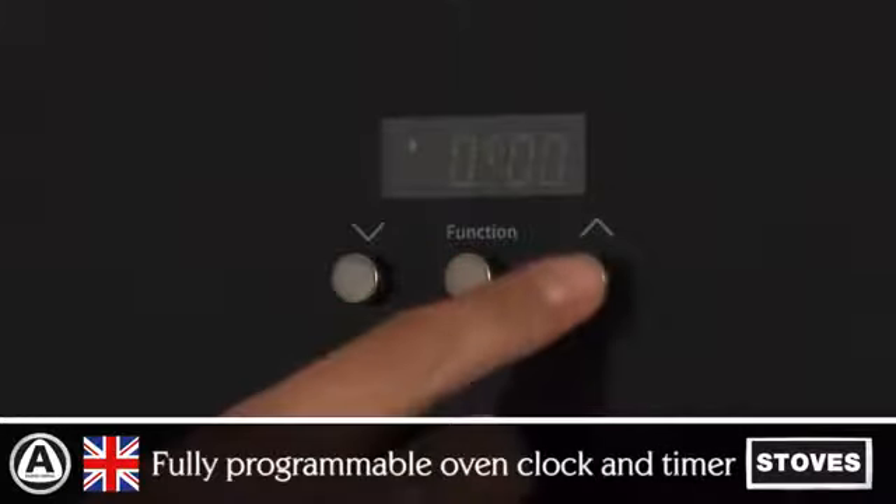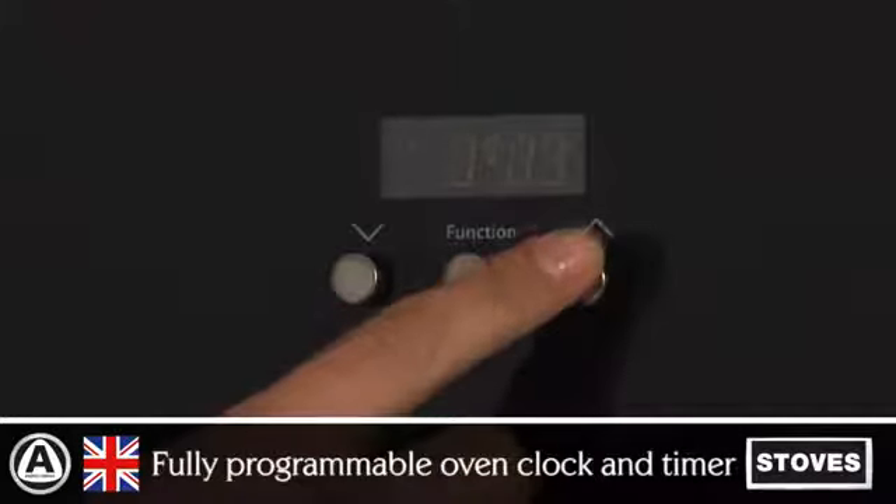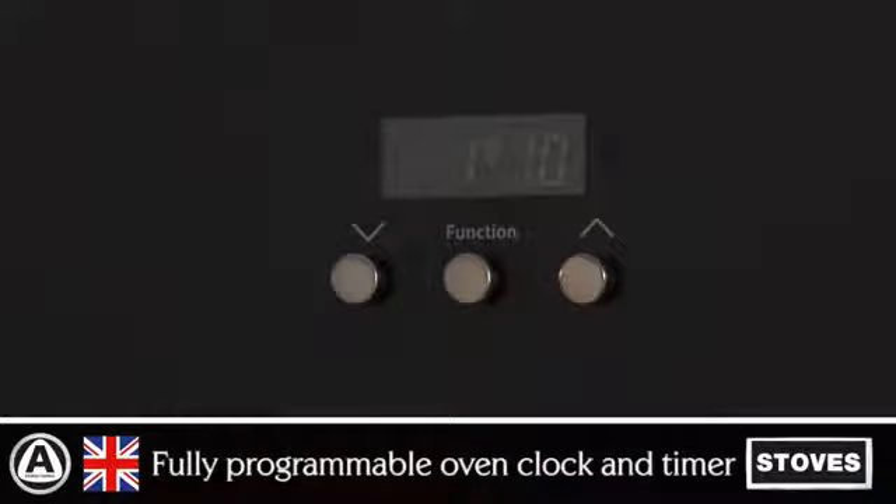The fully programmable oven clock and timer allows you to pre-set when you would like your oven to turn on and off for added convenience.